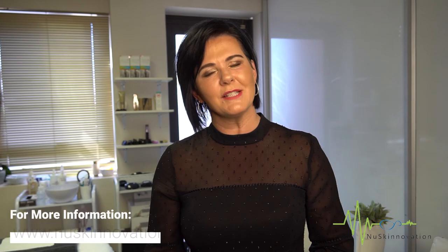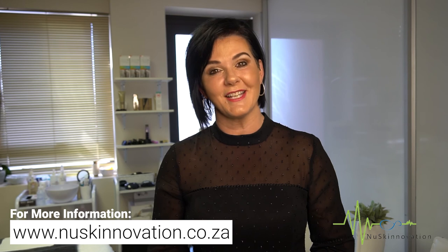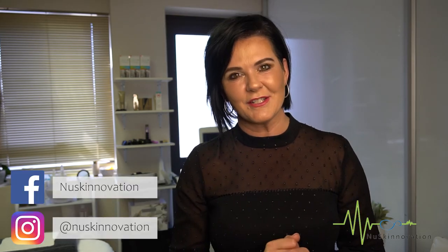If you have any questions, please do not hesitate to contact us. To see any other treatments that we offer, please visit us at www.newskinnovation.co.za and also go have a look on our Facebook page. We have loads of before and after pictures there. Do not forget to follow us on social media for exciting offers and exclusive content. Thank you so much — we are looking forward to treating you.